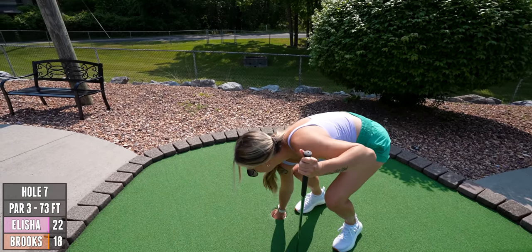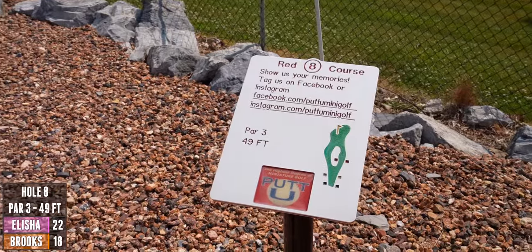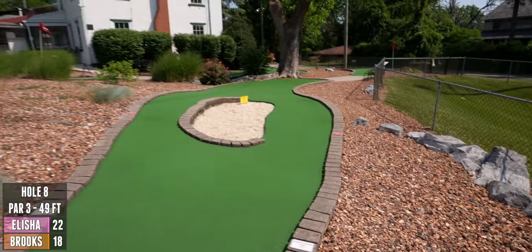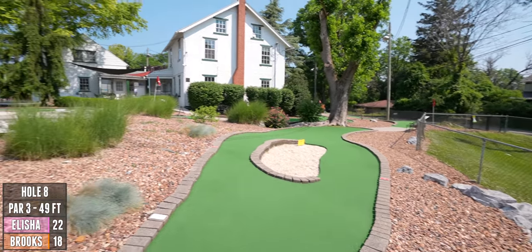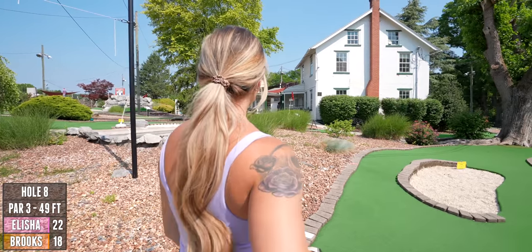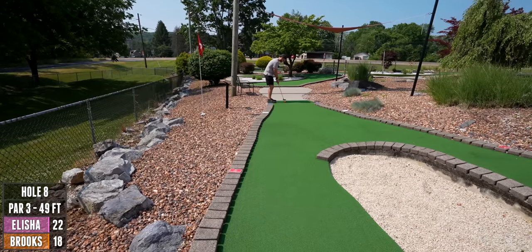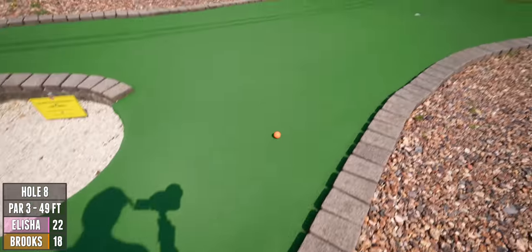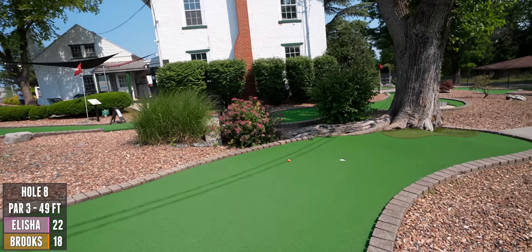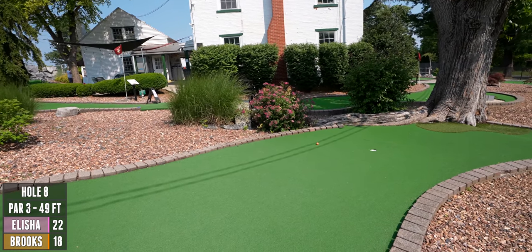The last two holes — I might have just used up all of my luck on the first seven holes, we'll see. Short one up next, another par three, 49 feet. No man's land back there by the tree. They designed this course so well.